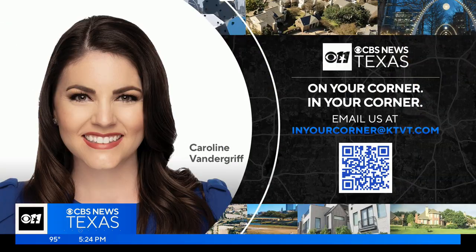Caroline Vandergrift, in your neighborhood in Coppell all the time. And if that's you and you have a story idea for her, she'd love to hear from you. Let her know — send an email to in your corner at ktvt.com.